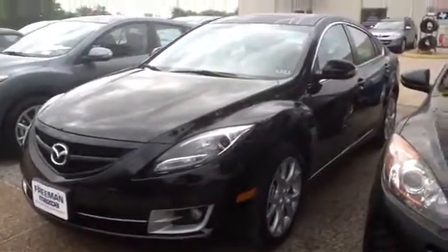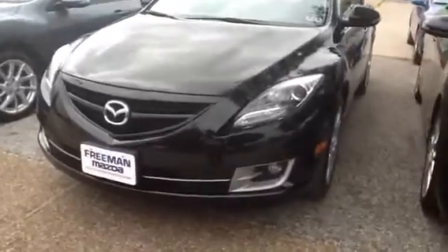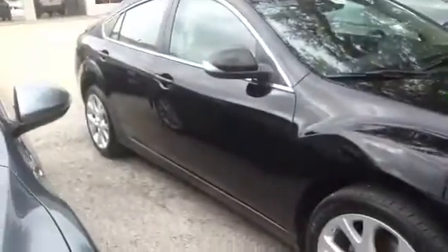It's got the black with the beige interior. Every single one is going to have projector headlamps, fog lamps standard on the outside there, 18-inch wheels, lower profile tires to give you a nice sporty look, and then turn signals on the mirrors there.